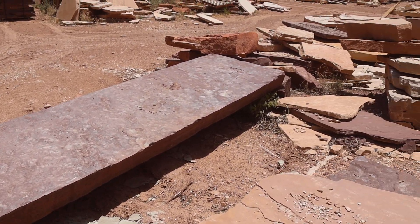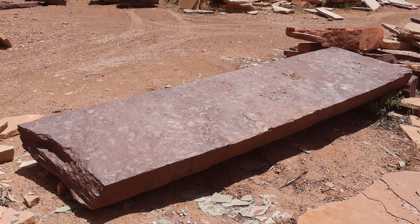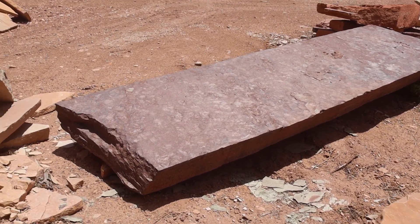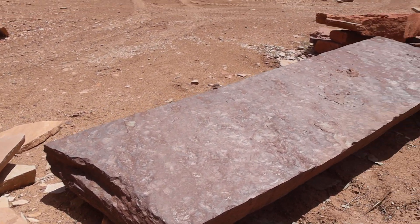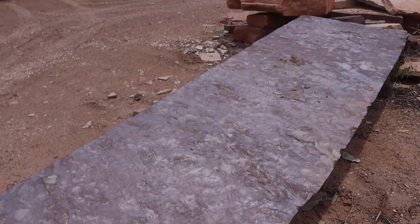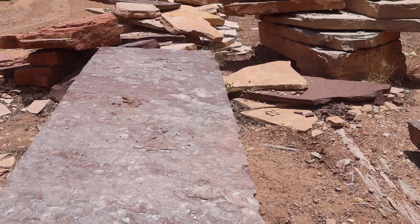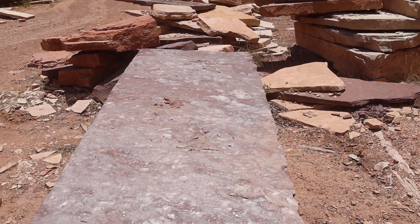Look at this solid piece, about eight inches thick. I'm going to go about 12 feet long, three, three and a half feet wide. What an amazing addition to a swimming pool or home design this would make.